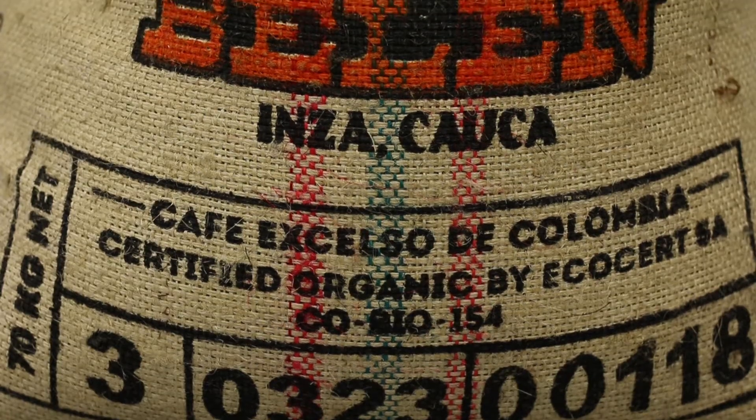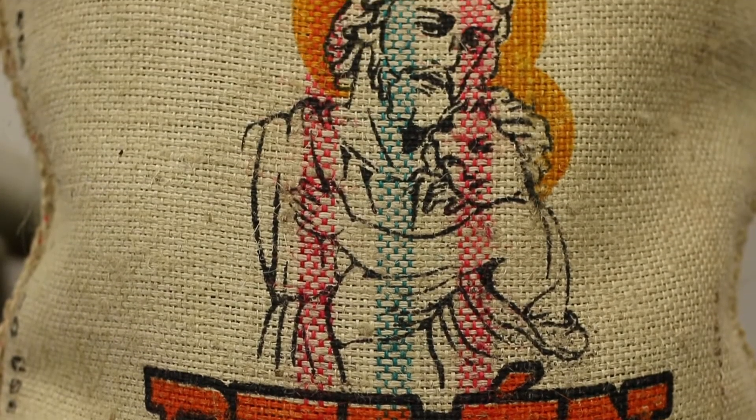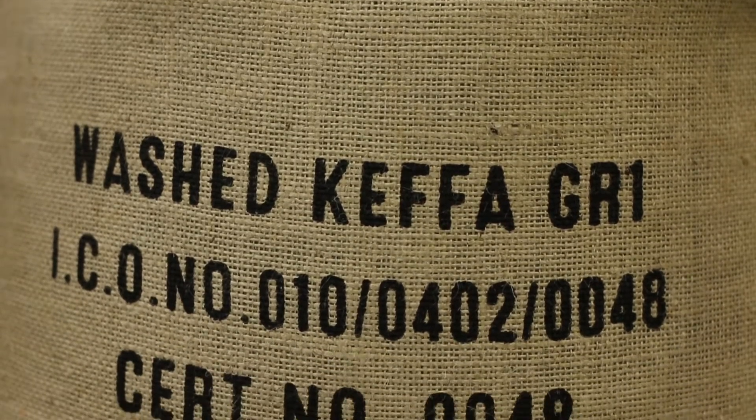Over the years we've started to go back to the same farms and same regions year on year because we've built up this knowledge of blends. In the current blend, the Inza Belen from Colombia — the Inza region we've used a lot of coffee from in the past, so we go back to that with knowledge of what it's going to bring. Kefabonga, the Ethiopian component, is a new one for us. We do have to bear in mind things like availability and volume — if the coffee isn't going to land in time, we have to make last minute adjustments. But usually by now we've got really slick at the whole process.